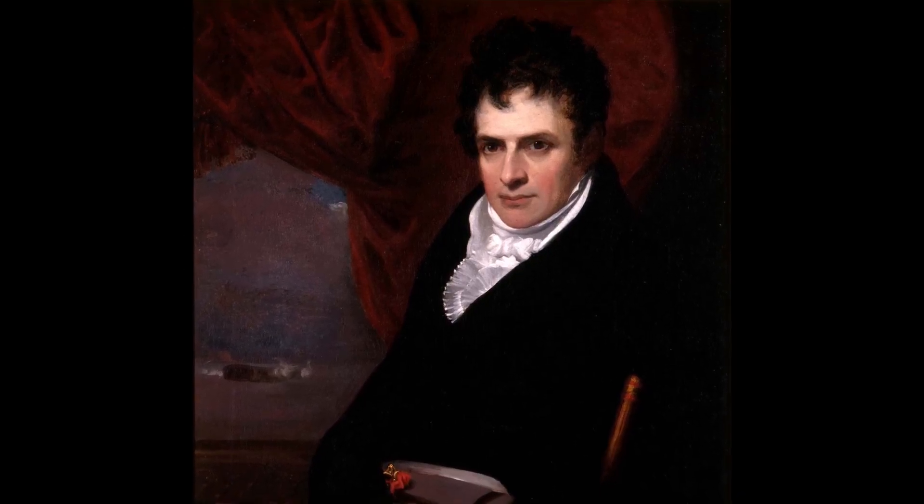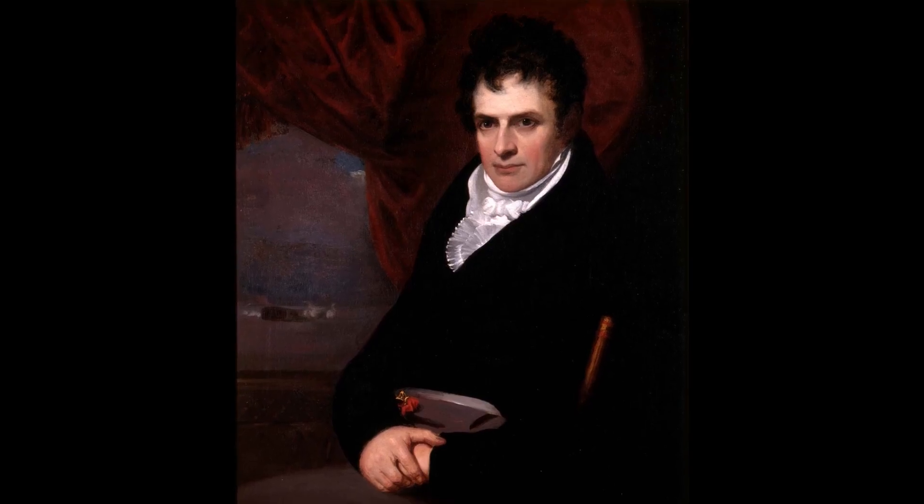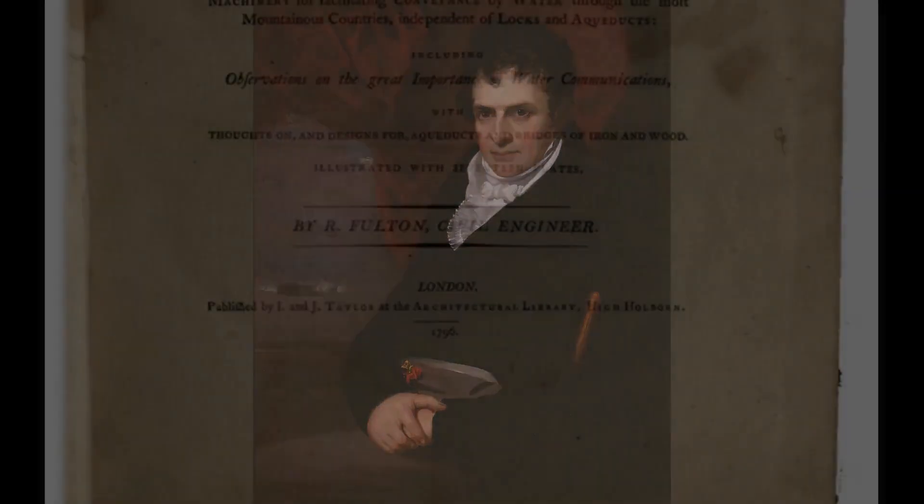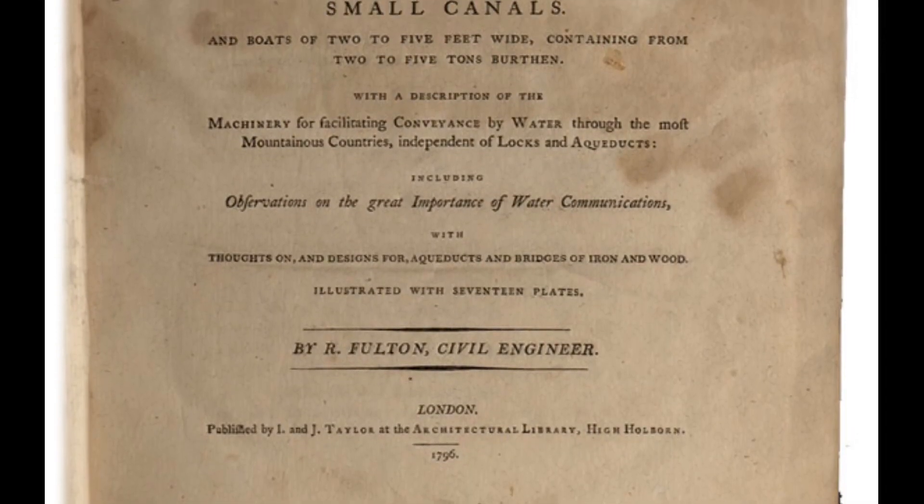Fulton was eager to progress his portrait painting and sought sponsorship for a trip to Europe to study abroad. Robert traveled to London in 1787 and continued to paint, but did not make much of an impression on the art scene. By 1794, he had pretty much given up at being a painter and started expressing an interest in canals and inland waterway travel.